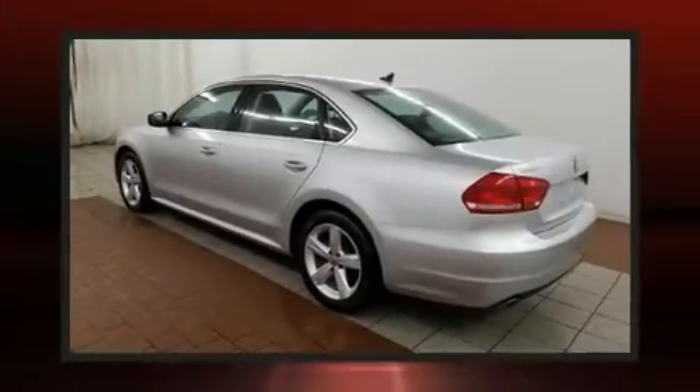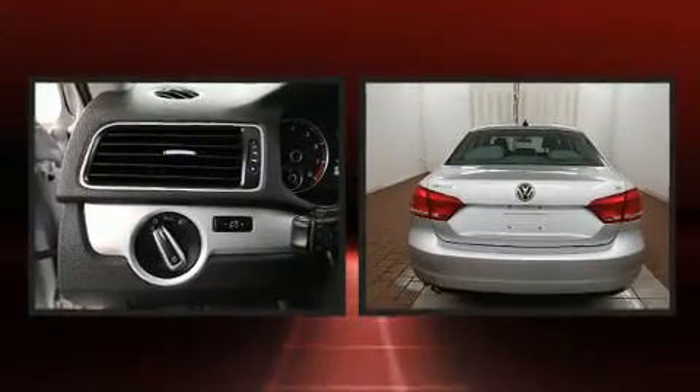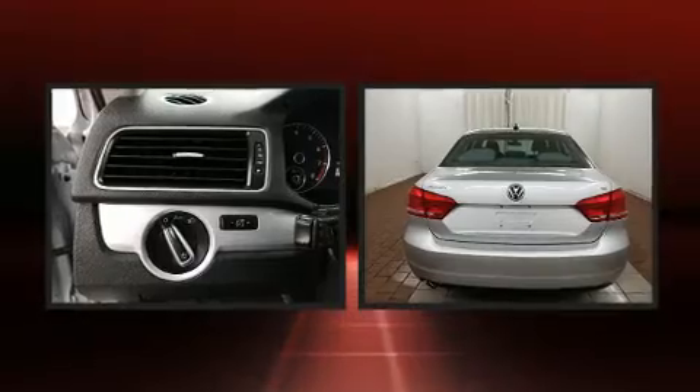Come test drive this 2013 Volkswagen Passat. It features a standard transmission, front-wheel drive, and a 2.5-liter five-cylinder engine.